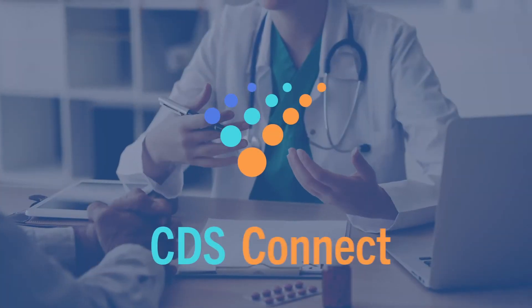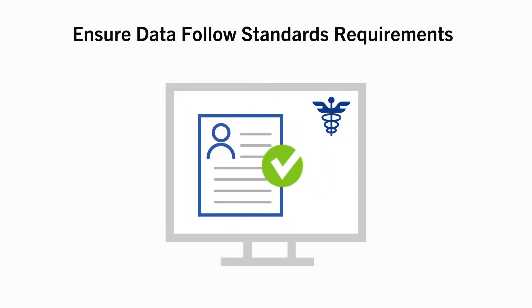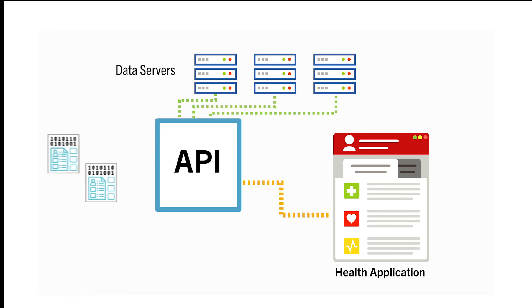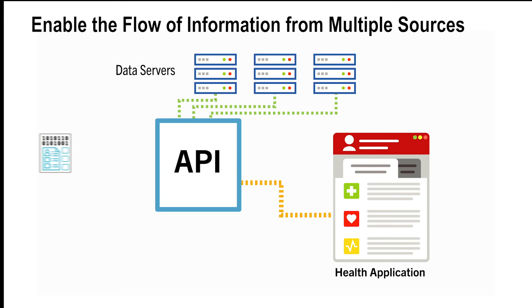The CDS Connect project has learned that the following steps can help. Ensure that data follow IT standards requirements, so information can easily integrate into electronic health records systems and tools. Create mechanisms, including application programming interfaces, or APIs, that enable the flow of information from multiple sources to facilitate integration and adoption.